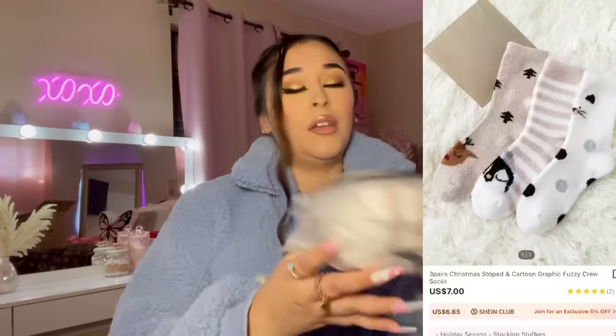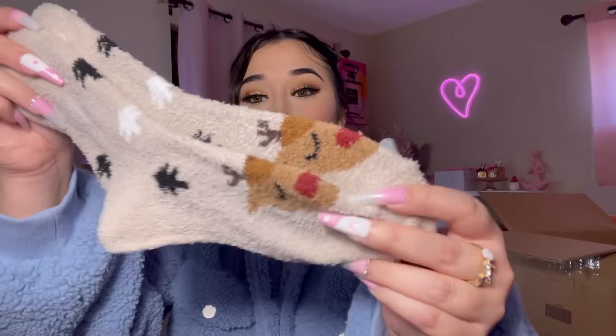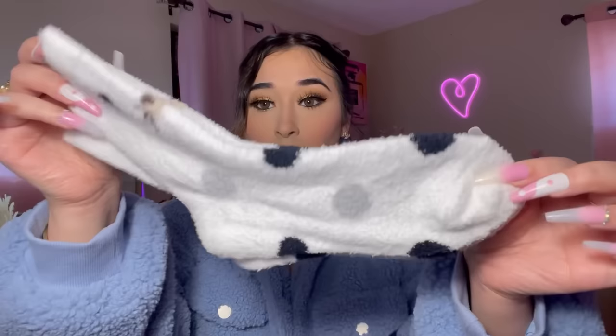I ordered some Christmas things because Christmas is coming up. I saw these cute fuzzy socks and I'm obsessed with them. I got a penguin one with little stripes, reindeer ones with little Christmas trees, and a cat with polka dots. It just came with these three pairs of socks.